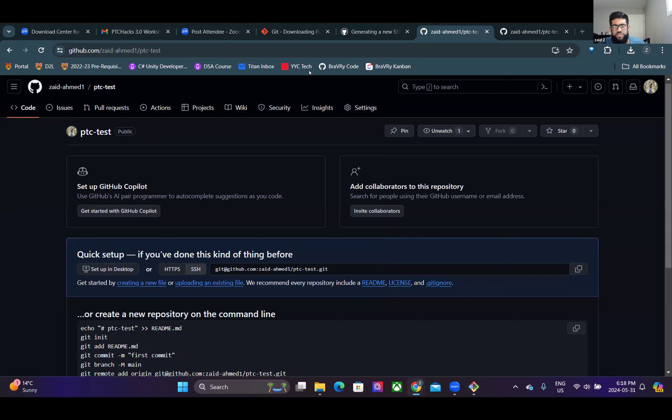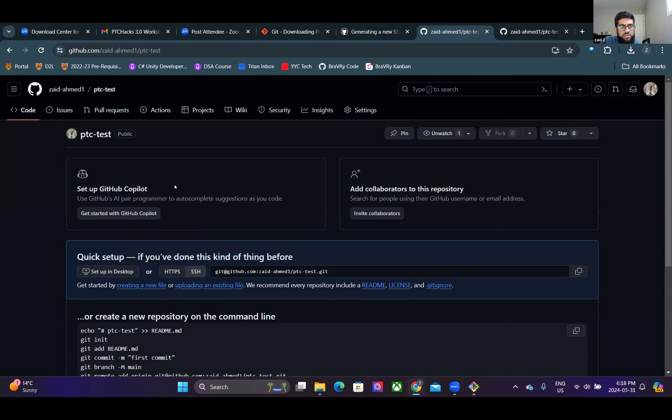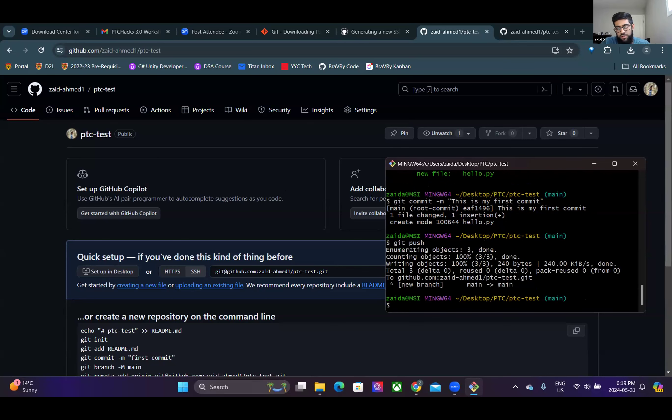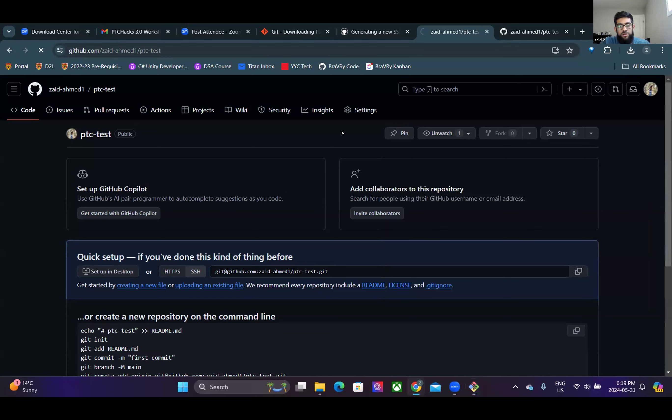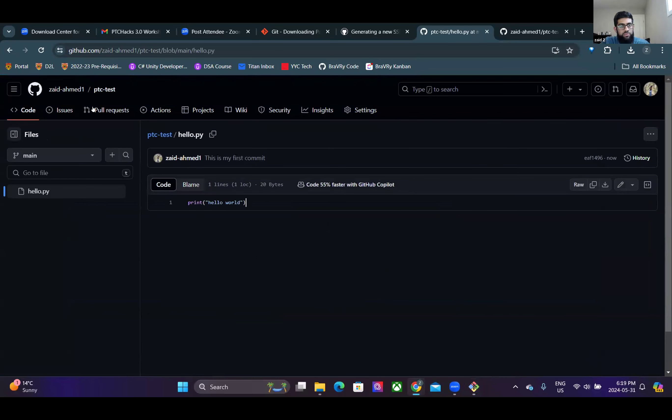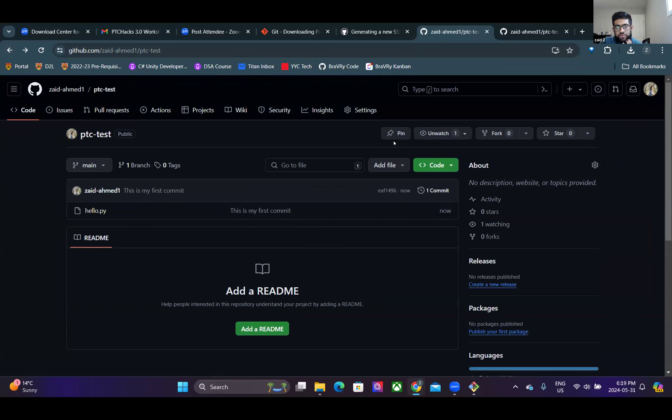The reason refreshing GitHub didn't immediately show changes is exactly the difference between Git and GitHub - the commit happened in Git locally, not on GitHub yet. Running 'git push' sends it to GitHub. Now if you refresh the page on your main branch, you'll see your file with the code you wrote. The workflow is: git add, git commit, git push.